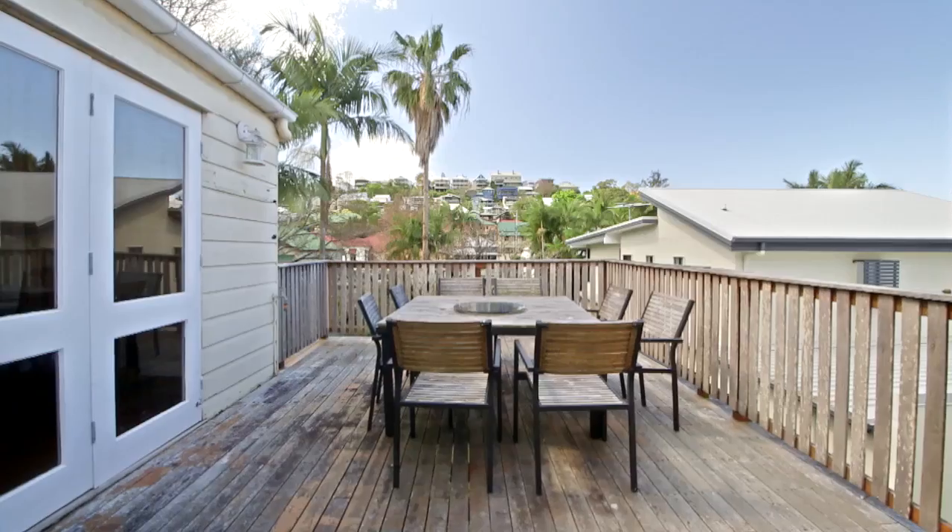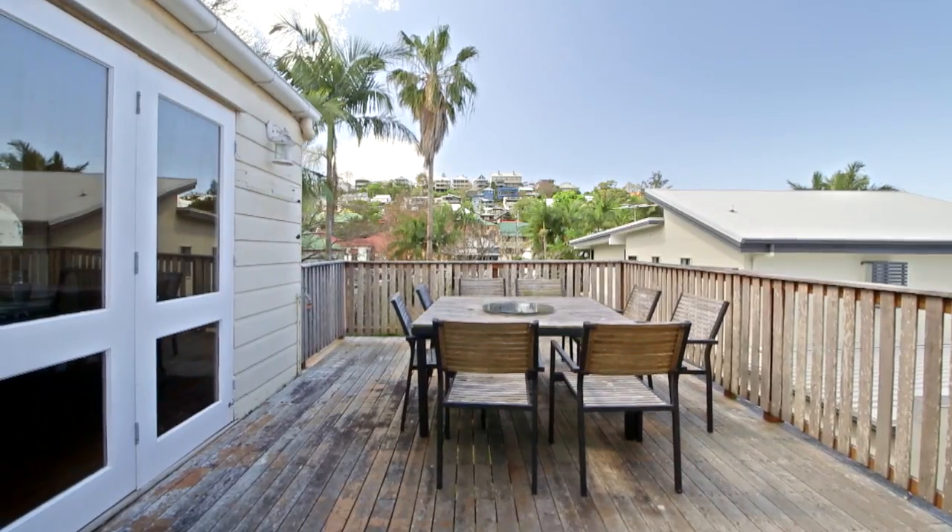The rear of the home has a perfect northeast aspect — a great place to enjoy the city limits.